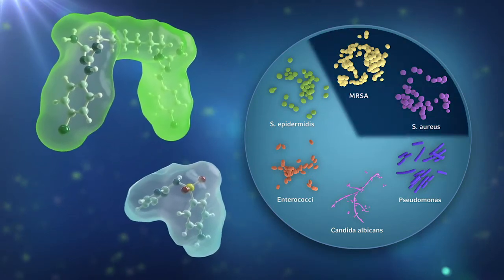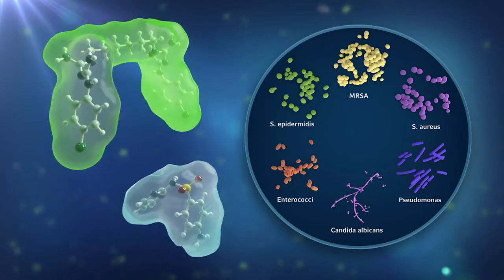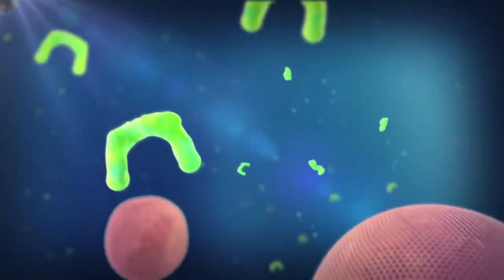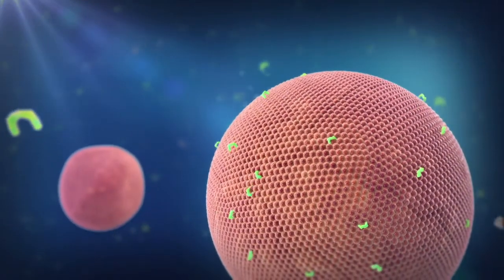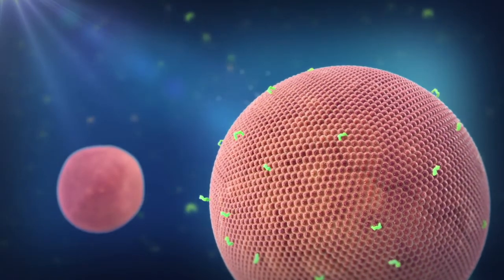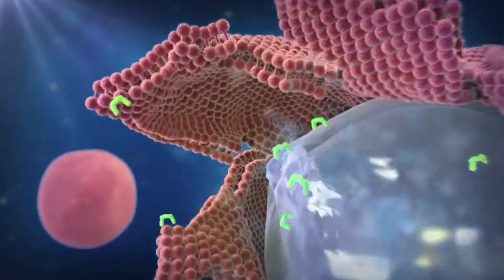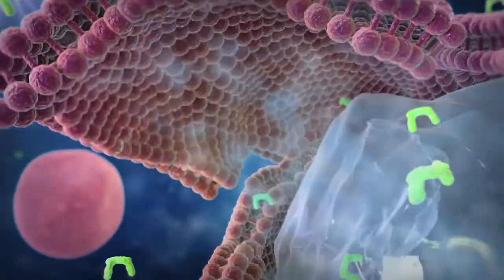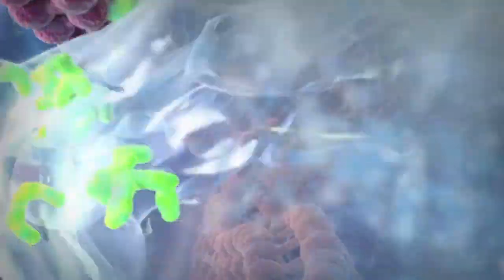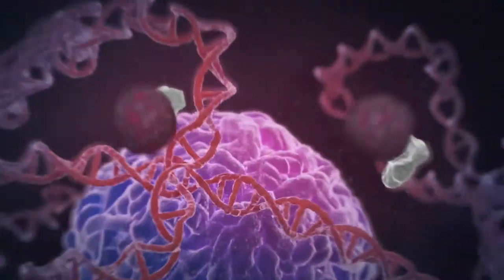These pathogens include gram-positive and gram-negative bacteria as well as fungi. The positively charged chlorhexidine works by binding to negatively charged sites on the bacteria and fungi cell walls. The chlorhexidine molecule causes the cell wall to rupture.